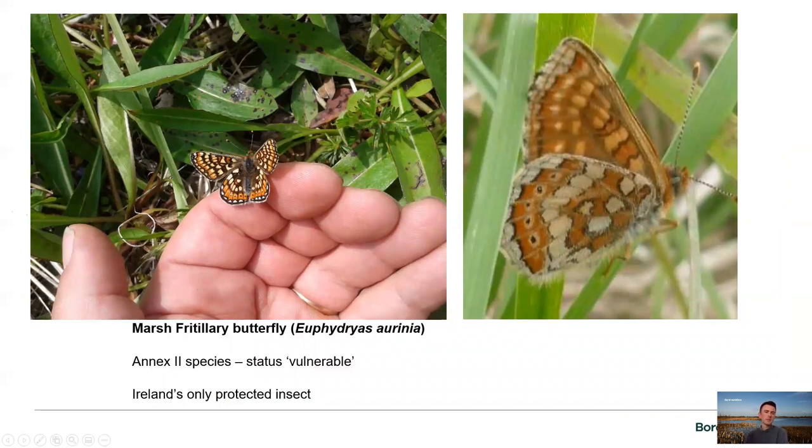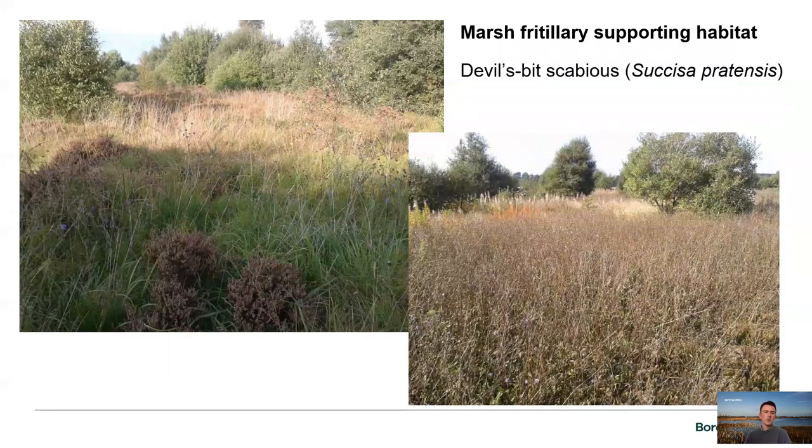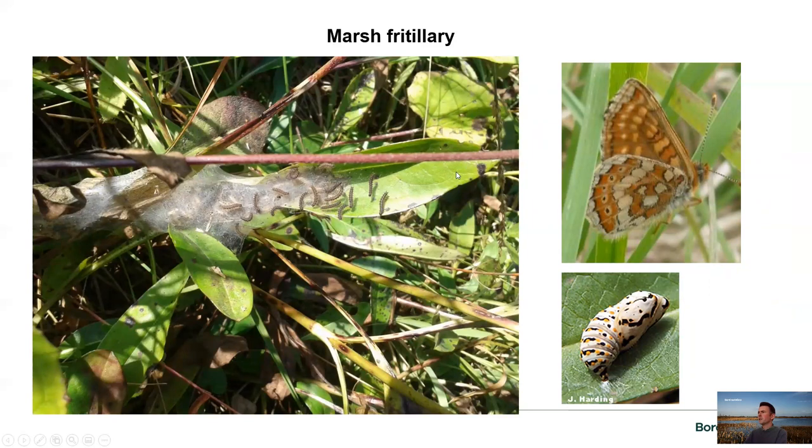Looking at marsh fritillary specifically: it's Ireland's only protected insect, listed in Annex 2 of the EU Habitats Directive, with a status of vulnerable. We record them quite regularly across many bogs given that we have a lot of their food plant — devil's bit scabious, Succisa pratensis. When surveying for them we look for the lovely blue-purple colour that indicates devil's bit scabious. From mid-August right through early October, we look for the larvae feeding on the leaves and creating a protective web. Next spring they'll pupate and eventually emerge as adults to complete the cycle.